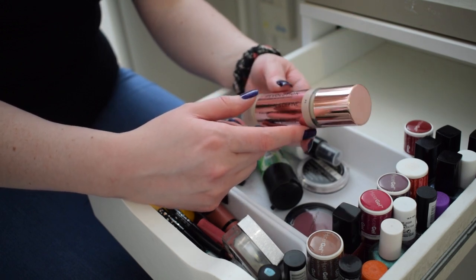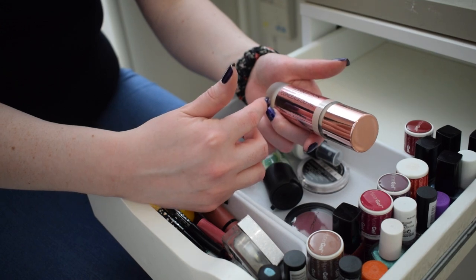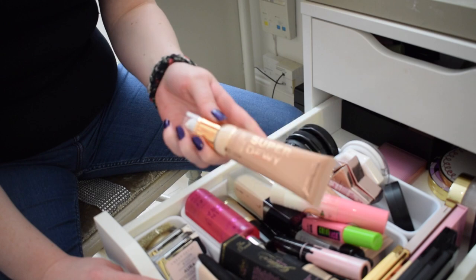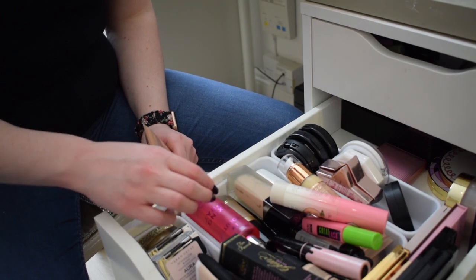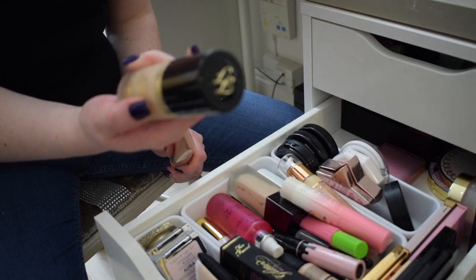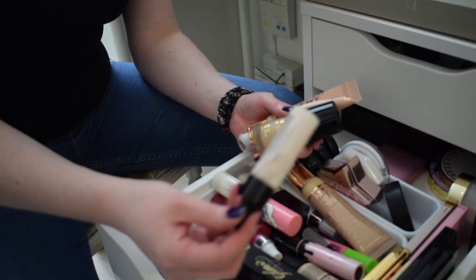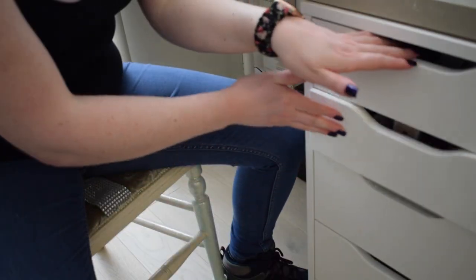I'm going to reach for the Revolution foundation for filming because I don't like the way it wears over time. For going out or a full day, it won't cut it. So I'm going to my other drawer with all my complexion products and taking out the Revolution Super Dewy Tinted Moisturizer for less coverage days. For foundation days I'll go with the Too Faced Born This Way - I trust it and know how it performs. The shade is a tad too yellow, so I'm also picking out my pink lightning drops to work with it.